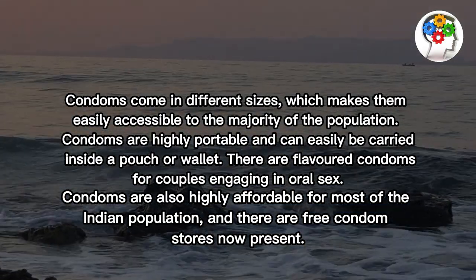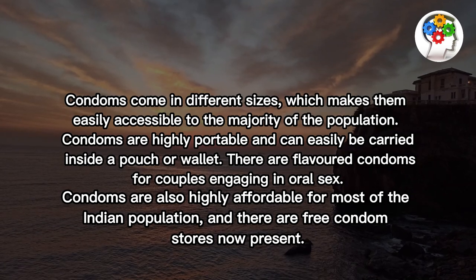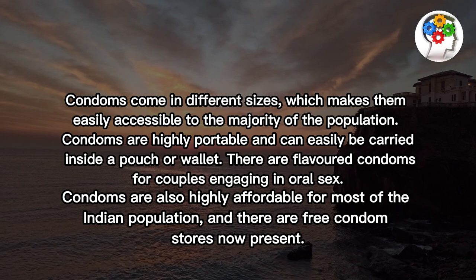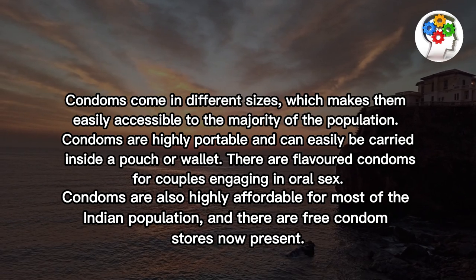There are flavored condoms for couples engaging in oral sex. Condoms are also highly affordable for most of the Indian population, and there are free condom stores now present.